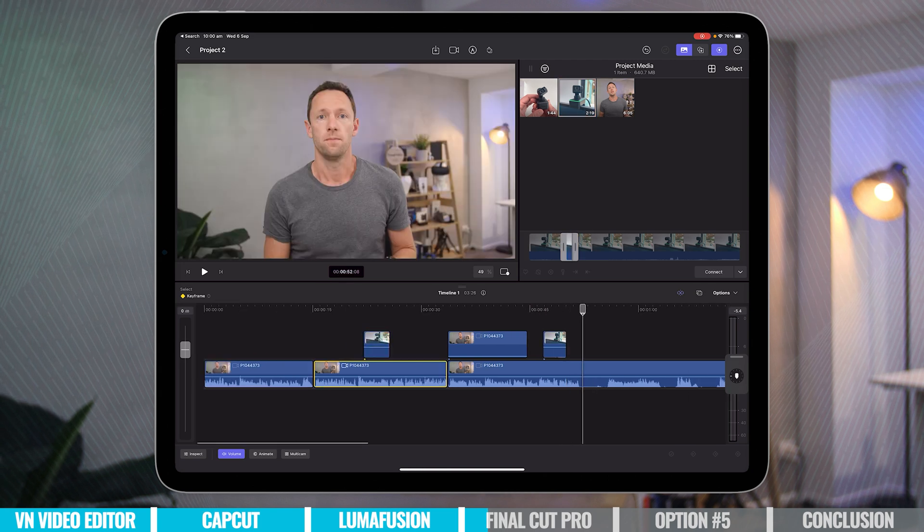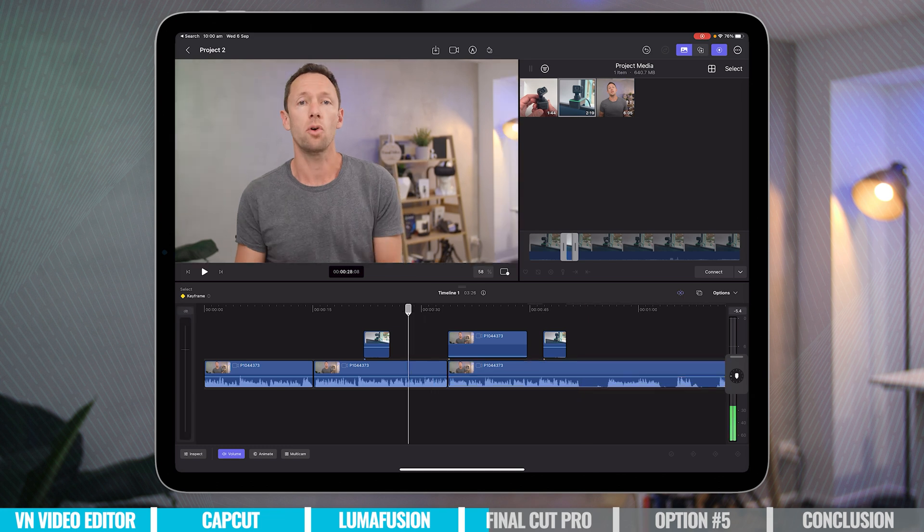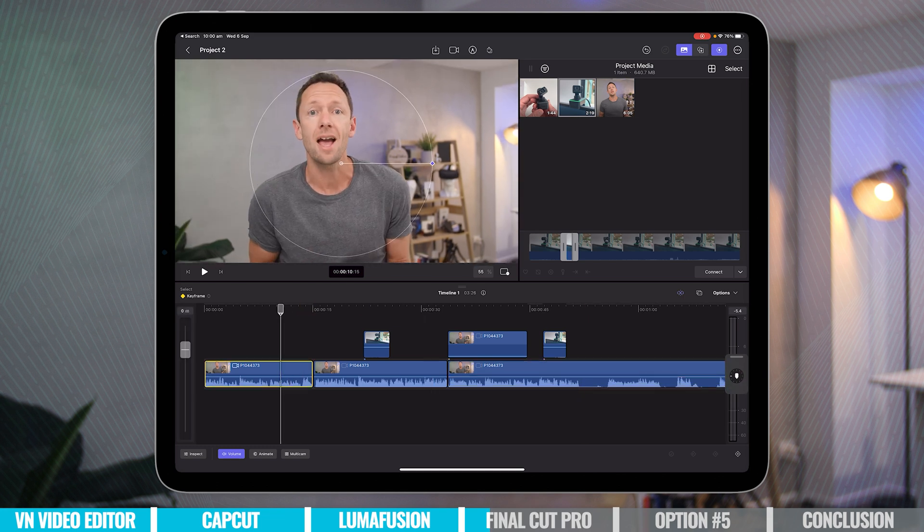Personally, I absolutely love this new editing approach and I think this is the most fun video editing app out there. If you're doing something that's fun, you're going to do more of it. So if you want help making videos, try to find something that's fun and easy for you and you're going to do more of it.